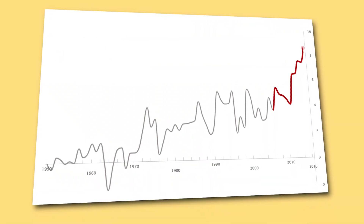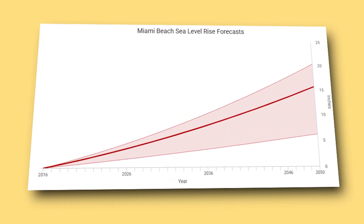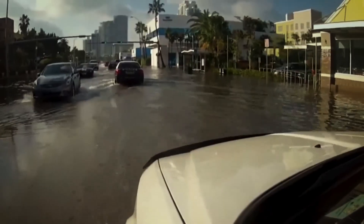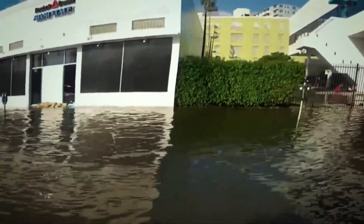Sea levels around Miami have climbed about 15 centimeters between 1985 and 2016, and are expected to rise another 15 centimeters in the next 15 years. That's not just statistics — it means the waterline keeps inching closer, literally threatening basements, roadways, and every level below our feet. The rise hasn't been steady; it's speeding up.